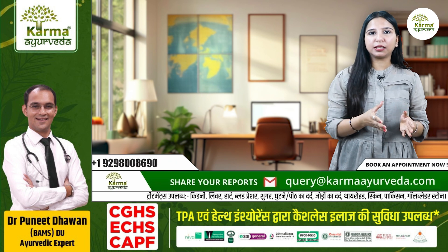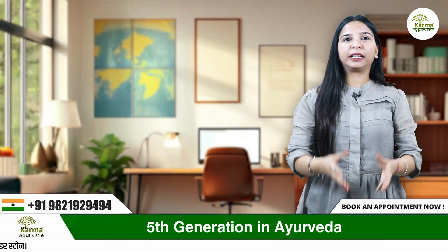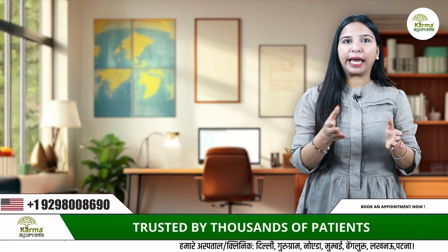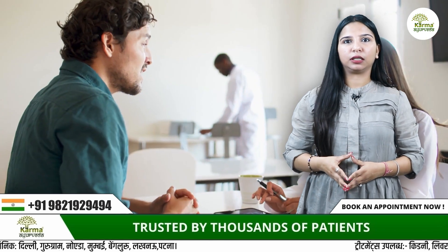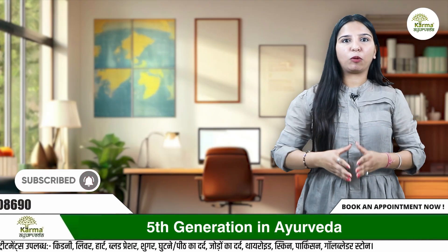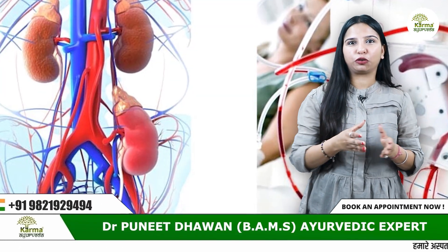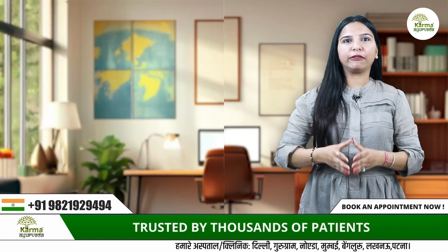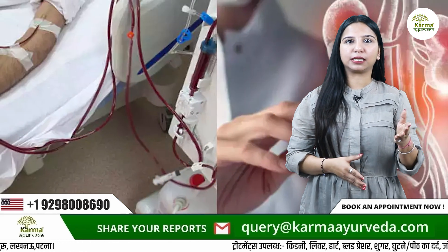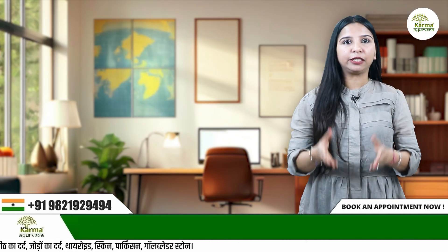When this disease gets severe, allopathic doctors may not suggest anything but dialysis as an instant solution or relief — but it is a mere alternative solution for a short time only. Kidney atrophy and chronic kidney disease both get worse with time, increasing the possibility of acute kidney failure and imposing life-threatening risk. Dialysis and kidney transplantation are the only two treatments allopathic doctors could suggest, and both are hugely expensive and painful procedures. Allopathy does not guarantee 100% success in treating your kidneys.